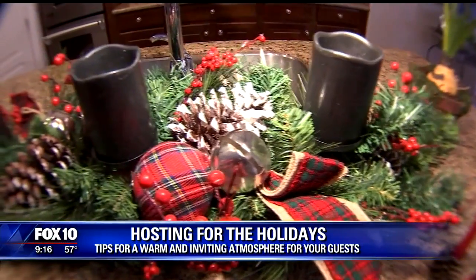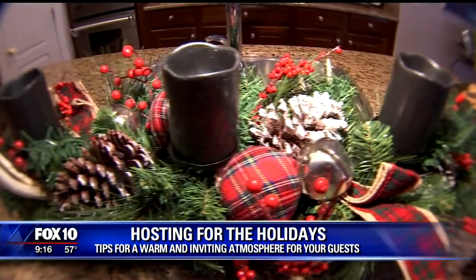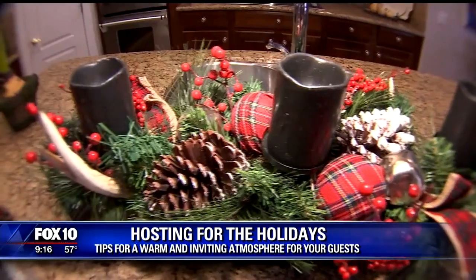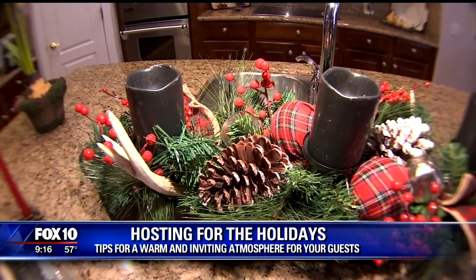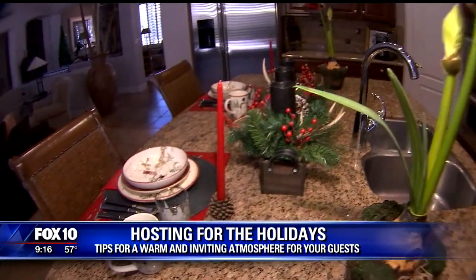And I love this centerpiece. And the plaid — is that wrapped around like an ornament? Yes, it is. And this plaid is so on trend; you'll see it everywhere. This selection — and we'll walk over to the kitchen table — it's all from Williams-Sonoma Holiday 2018.